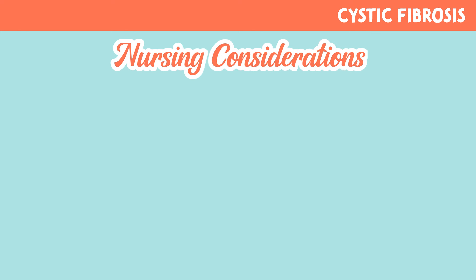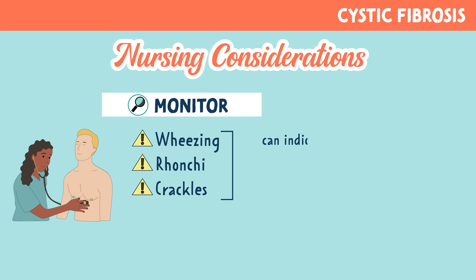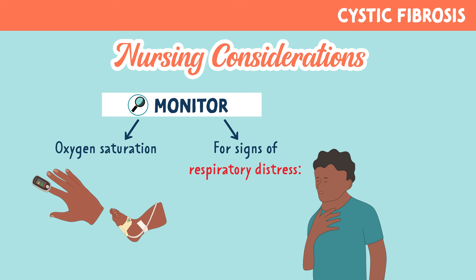Let's look at some things the nurse should be monitoring. We want to monitor the lungs for wheezing, rhonchi, and crackles — these can all indicate mucus plugging or infection. We also want to monitor oxygen saturation and for signs of respiratory distress, such as dyspnea, audible wheezing, or use of accessory muscles.